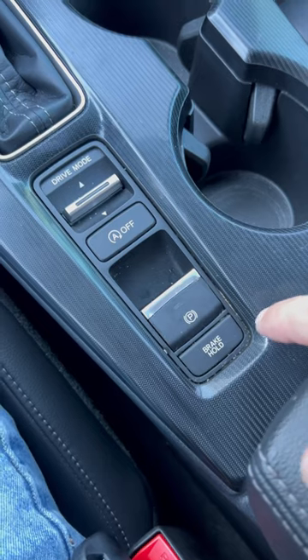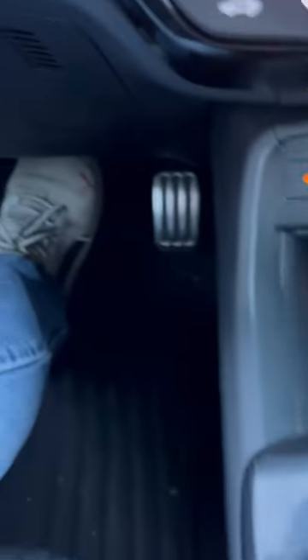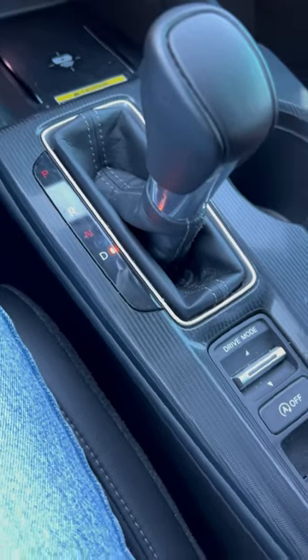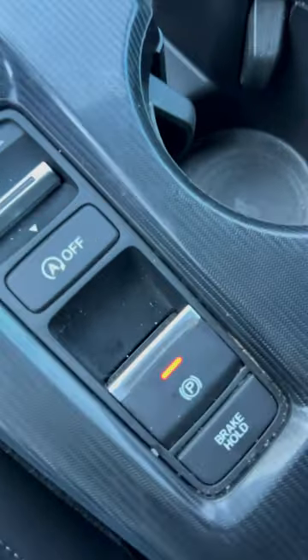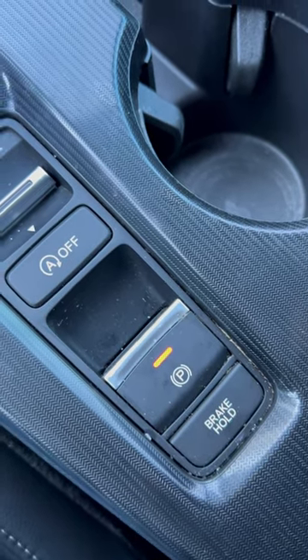With your seatbelt on, you can use a feature called brake hold. With brake hold, if you're in drive at a complete stop, you can take your foot off the brake and the car will hold its brakes and hold the position of the car for you. As a safety precaution, if you undo your seatbelt while brake hold is activated, the electronic parking brake automatically gets turned on.